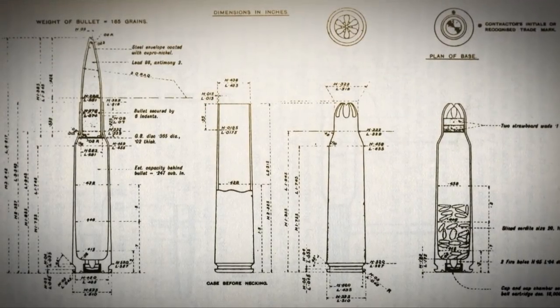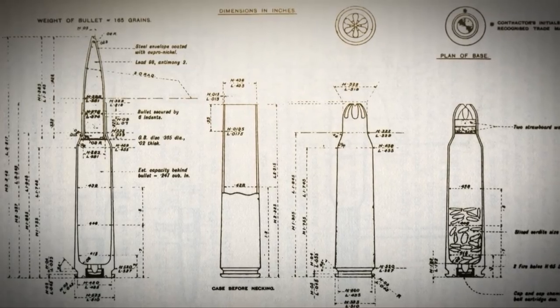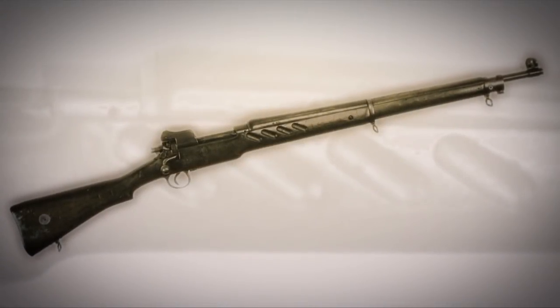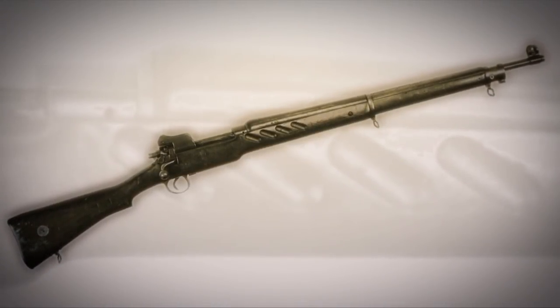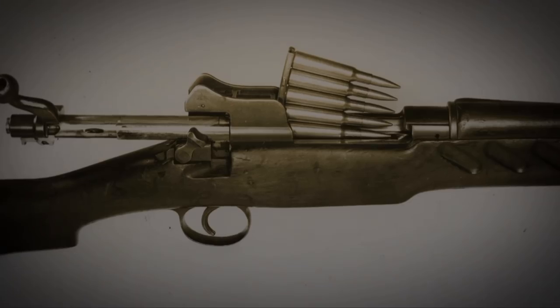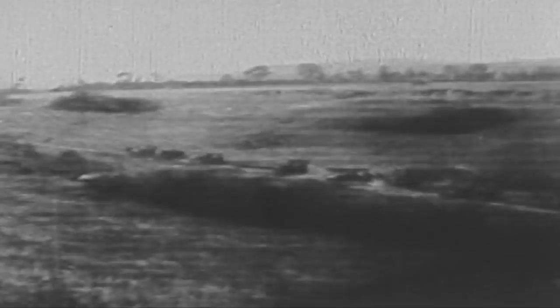The British military wanted to go to a .276 rimless round to replace their rimmed .303. They developed a rifle to chamber this round, but as the conflict drew closer, it became obvious that you're not going to change your military round right on the eve of war. By 1913, they had a .276 cartridge and the Pattern 13 rifle, which was going to be the next British service rifle. But of course in August of 1914, the Germans invaded Belgium and France, and Britain was in a major war.